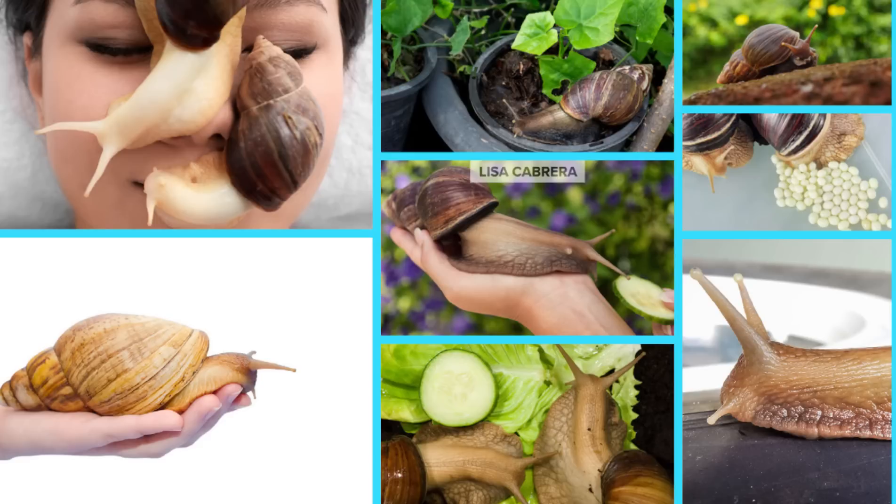How do these things even get in Florida? They're not even native down there. This is spurring intensive efforts to destroy the invasive mollusks before they spread and wreak agricultural and environmental havoc.